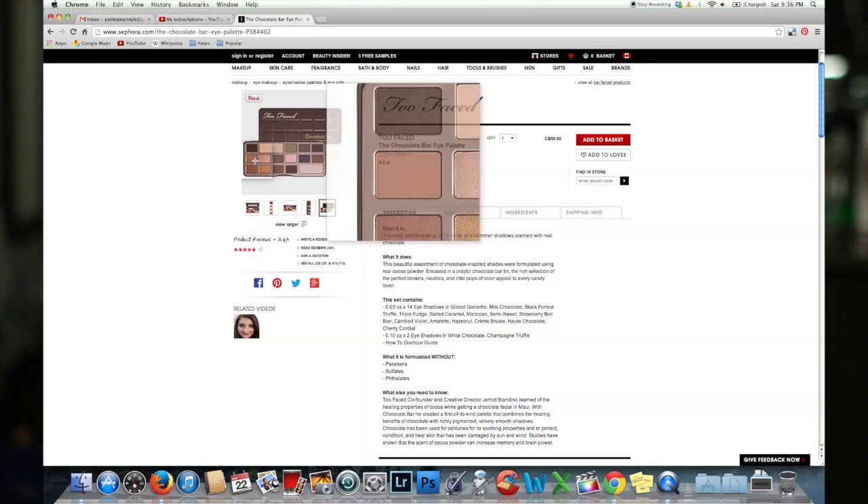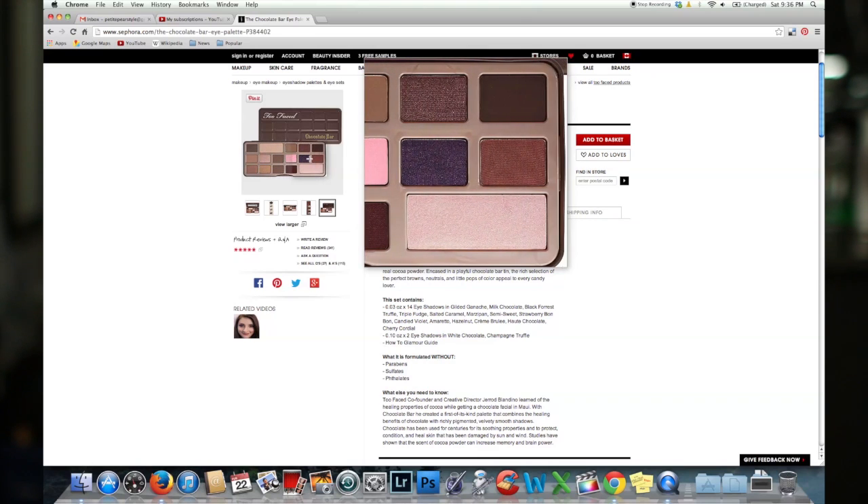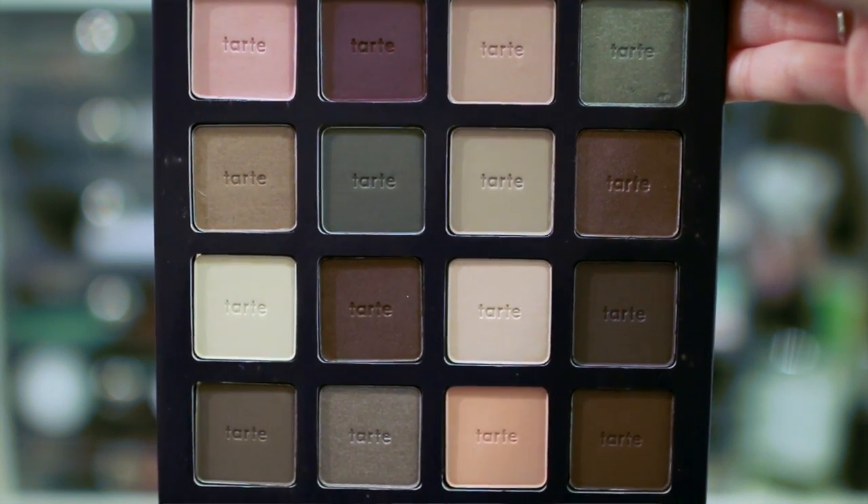An example of this is the Too Faced Chocolate Bar Eye Palette. I wanted this palette so badly — I had no reason not to buy it because I loved the packaging, I loved chocolate, I loved the neutral eyeshadows, and Too Faced was cruelty free. It was just the perfect palette for me. But I wanted to hold back and think about it, because I didn't want to spend the $50 or $60 on that palette when I have so many palettes in my collection. Sure enough, I have tons of neutral chocolatey eyeshadow palettes that would be very similar to the Too Faced palette, so I decided I did not need to add it to my collection.